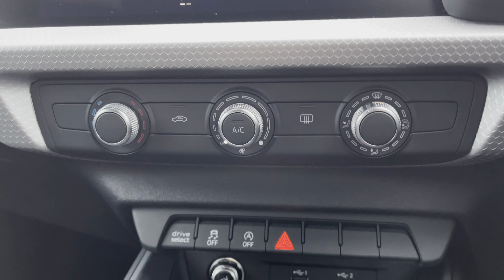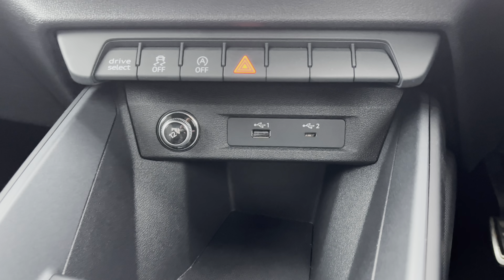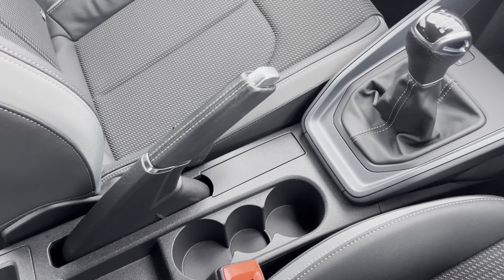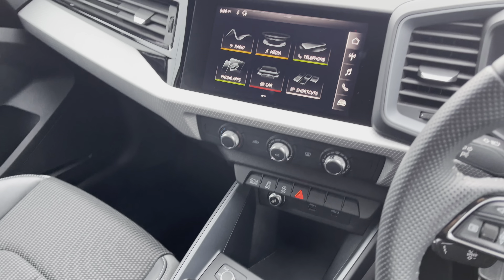Moving down, you've got nice and easy to use air conditioning panels, two USB ports and a 12-volt socket allowing you to charge smartphone devices. There's a great 6-speed manual gearbox, and you've also got two cup holders in the centre console.